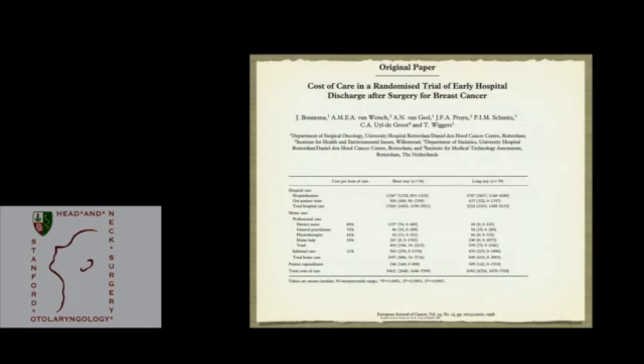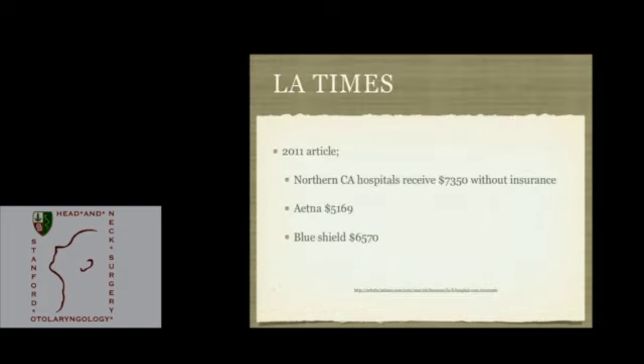What does that mean in terms of cost? That's a difficult topic. A paper from the Netherlands found that sending patients home early with nurse visits would save about $1,300 per patient. Determining the exact cost of a hospital stay at Stanford is difficult, but an LA Times article on Northern California hospitals noted that without insurance an average stay in this area costs $7,300. There are also ways costs are paid by insurers in this region.